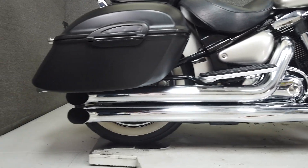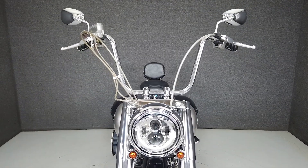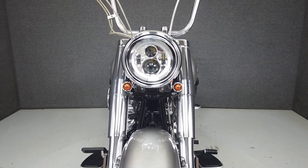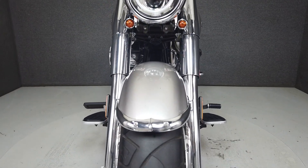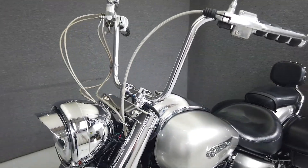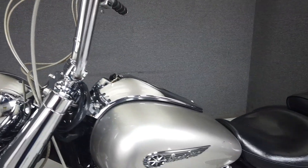Powered by a 1,602 cc V-twin with a 5-speed transmission, the Roadstar puts out 62 horsepower at 4,000 rpm and 99 ft-lbs of torque at 2,250 rpm. It has a seat height of 28 inches and a dry weight of 676 pounds.